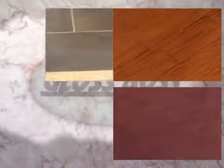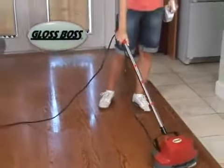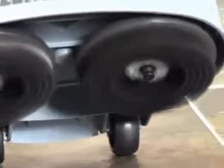Wood, carpet, concrete, stone and tile. How many machines would it take to clean all of these surfaces? How about just one? Introducing the Pullman Holt Gloss Boss Mini Scrubber and Polisher. Utilizing twin scrubbing brushes, it's the perfect tool to clean any surface.